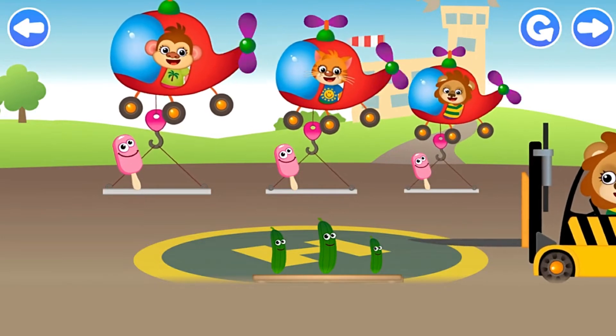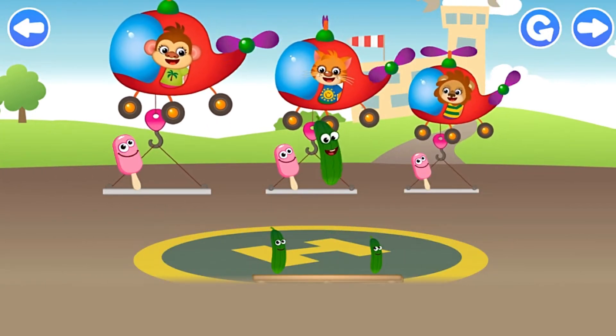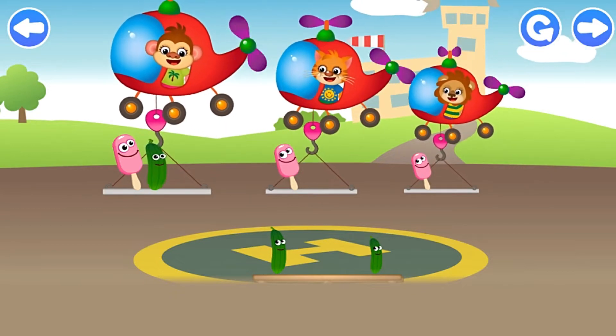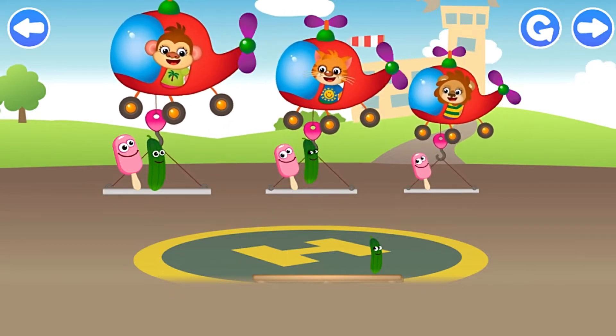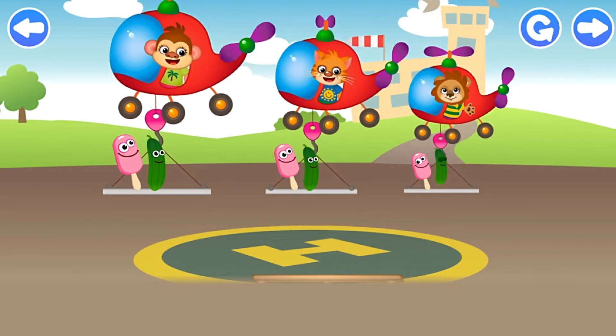Look! These funnies want to fly on a helicopter too! Help them sit on the platforms! Middle cucumber! Small cucumber! That's right!